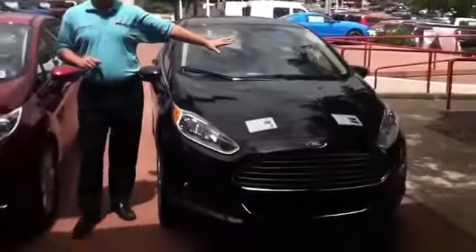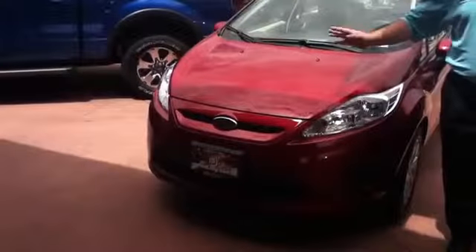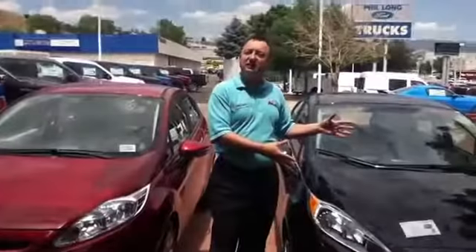This particular model is the Titanium. This particular model is the SE. So there are a couple of trim differences, but we're just going to focus on the Titanium today.